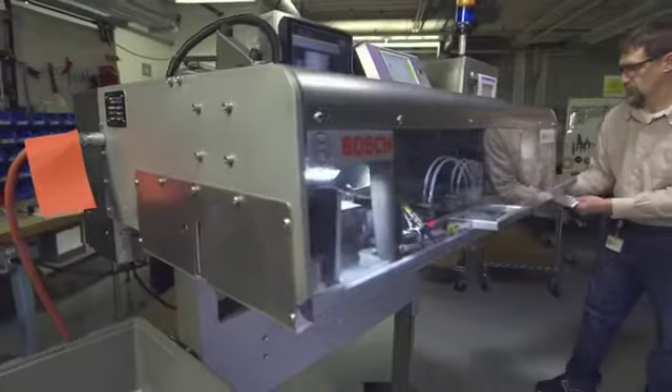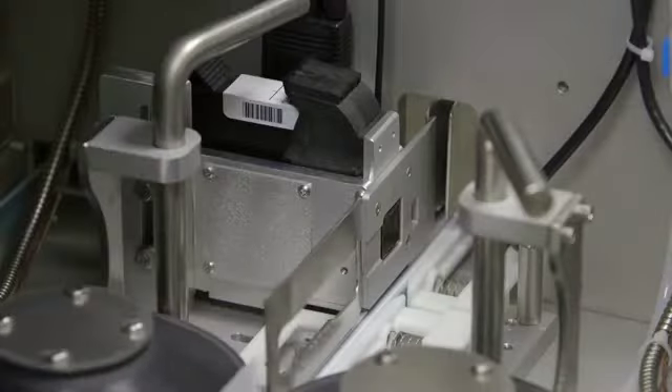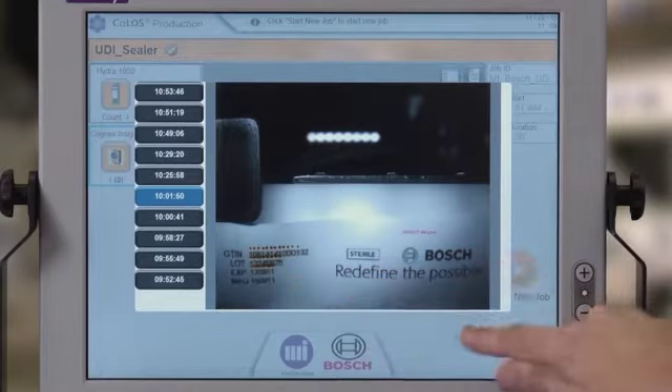With Bosch, we've been able to deliver a turnkey solution to print UDI-compliant messages on poly bags, foil, and Tyvek bags, validate that message via a vision system, and if necessary, reject the bag — all from one HMI. Both printer and vision configurations are stored on our Kolos terminal.